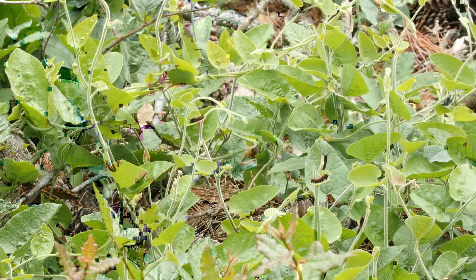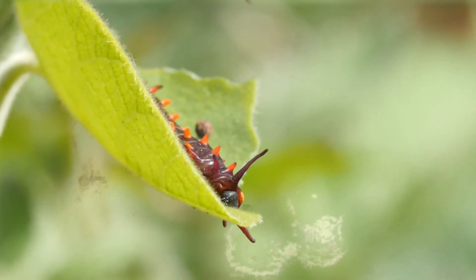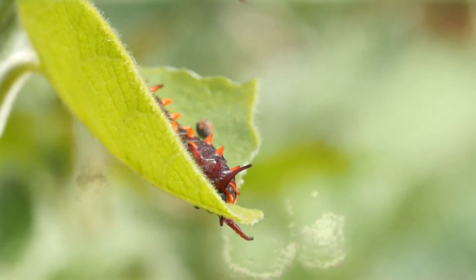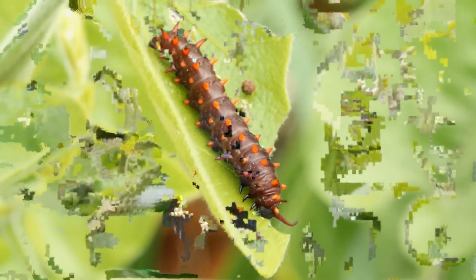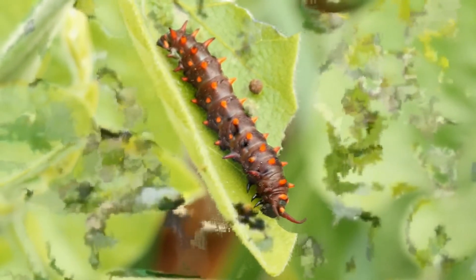The vine grows heart-shaped leaves, but don't be fooled. The plant produces poisonous compounds that could cause kidney cancer if you ate it. But the California pipevine swallowtail butterfly loves it, even though the vine is trying to poison the butterfly's babies. Talk about a toxic relationship.